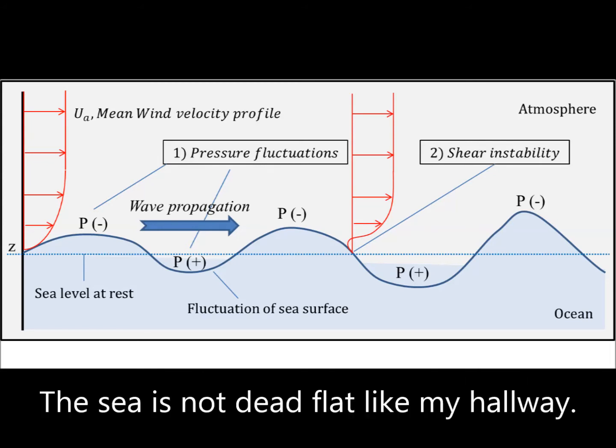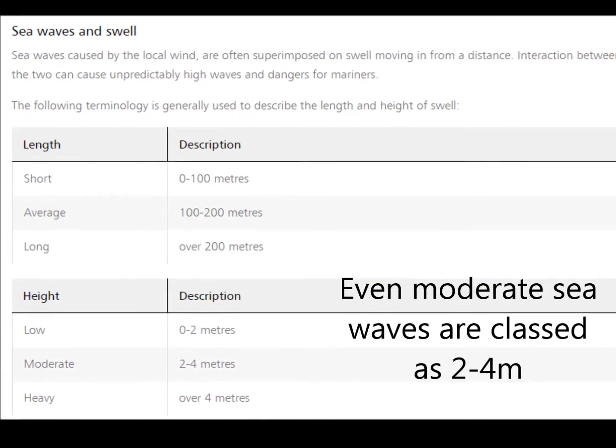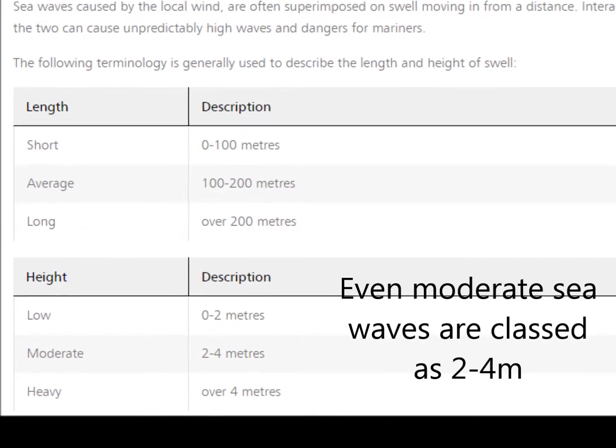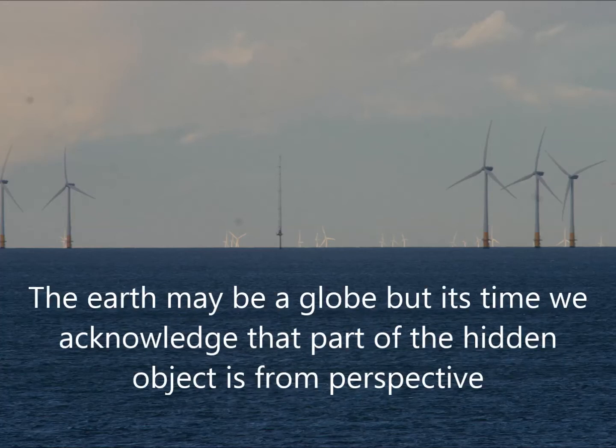But the sea swell and wind waves don't make an obstruction, I hear you say. Well, the sea is not dead flat. Wind waves alone can reach 4 meters in height. Even moderate sea waves are classed as 2 to 4 meters, with heavy seas being over 4 meters. In this shot, the Earth's curvature doesn't explain the amount hidden — something else has to be occurring. We may be on a globe, but it's time we acknowledge that part of the hidden object is from perspective. So this proof requires really calm seas — not easy during winter.